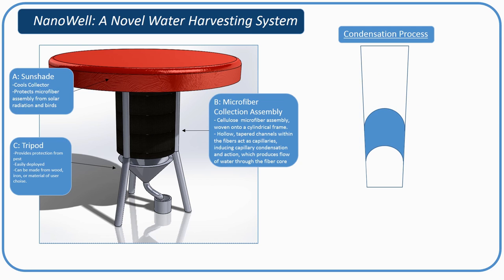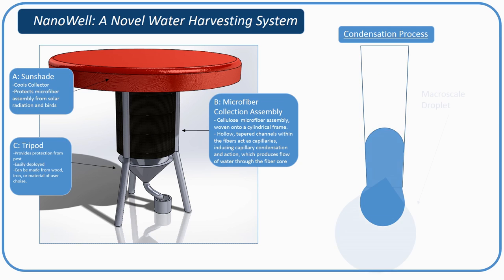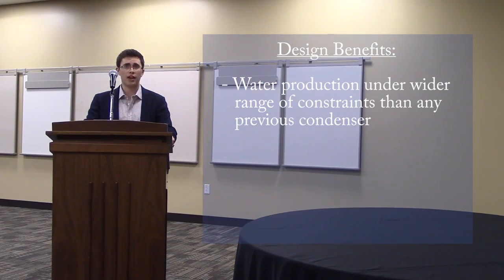Then, capillary action causes these micro droplets to aggregate and drip out of the microfibers into a collection bucket. This unique design allows the nano-well to operate under a greater range of environmental conditions than any previous condenser.